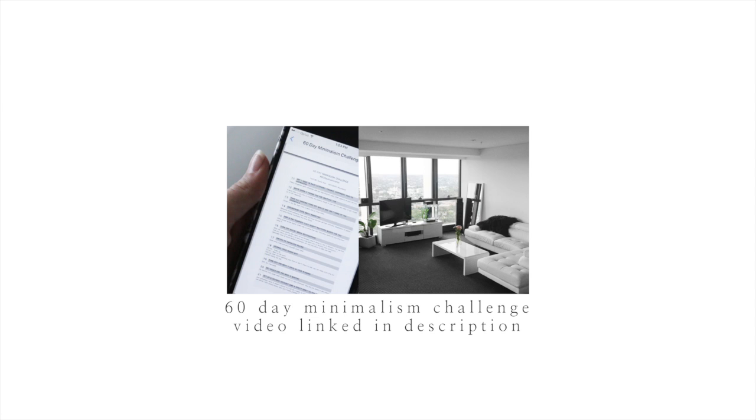I hope you found these tips helpful and I will catch you guys in the next Minimalism series. Remember hashtag 60 days to minimal if you want to show everyone what you're doing as part of the challenge.